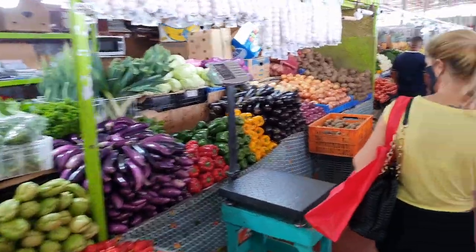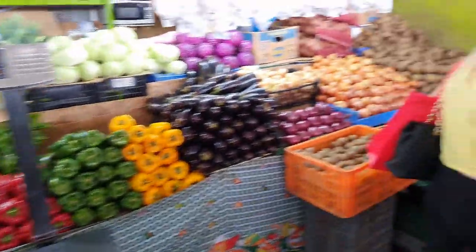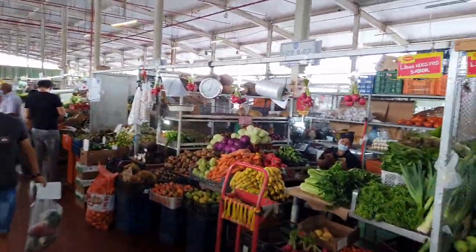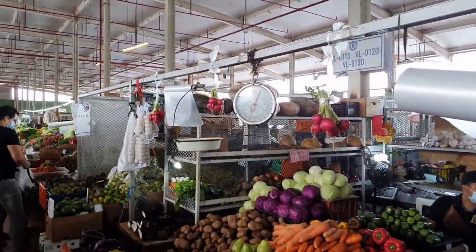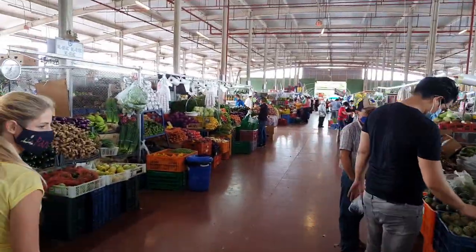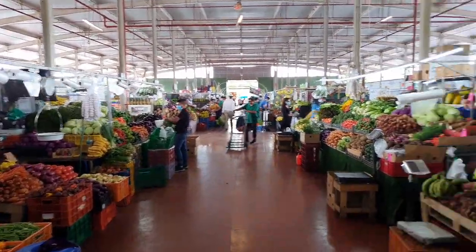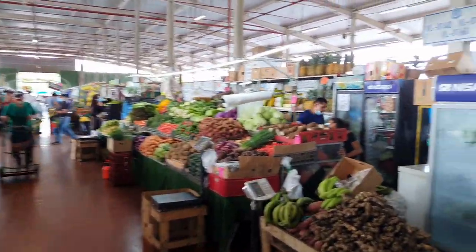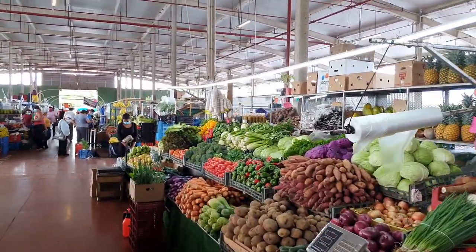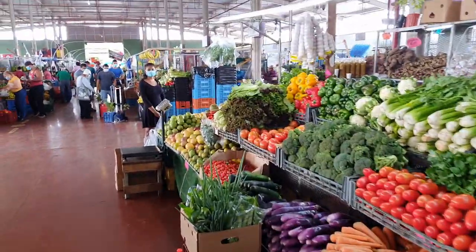There's so much to choose from — from bananas and plantains to fruits we don't even know. You can see the scales hanging in the store because you buy per pound or per kilogram. One of the interesting things about Panama is they use both systems — imperial and metric. Sometimes the vendor will weigh in pounds, other times in kilograms. At the supermarket, fresh produce and meat are marked and priced in both pounds and kilograms.